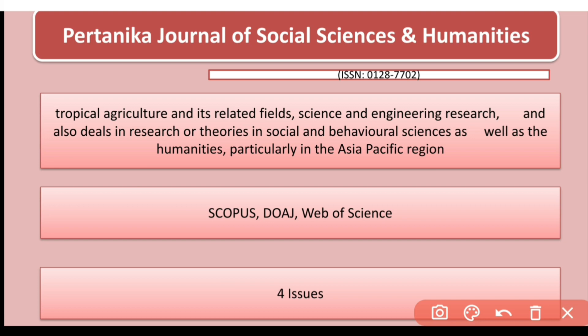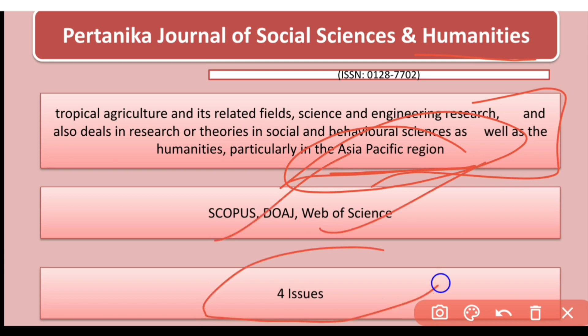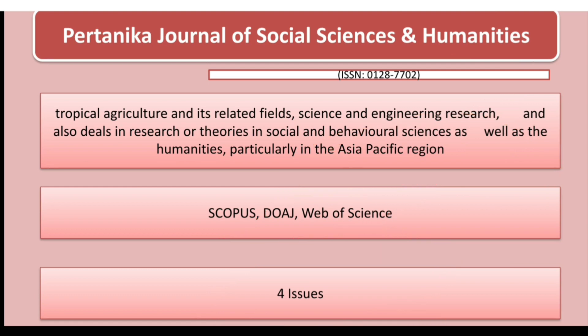The last journal for today is the Pritanica Journal of Social Sciences and Humanities. It publishes research from the Asia-Pacific region only. It is indexed in Scopus as well as Web of Sciences and has four issues per year. That's it for today — I hope you liked my video.